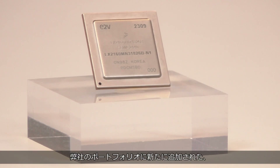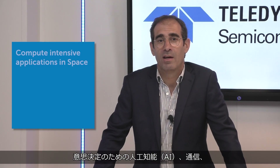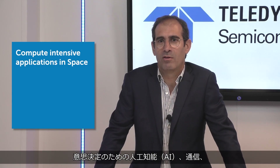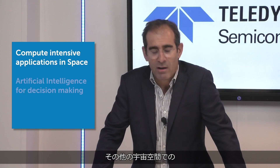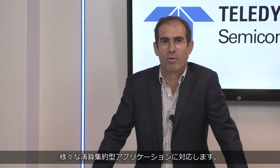Regarding processors, let's speak now about LX2160 Space, the latest system-on-chip processor integrated in our portfolio. LX2160 Space is a 16-core ARM Cortex A72 with a range of high-speed networking interfaces enabling compute intensive applications in space, including AI for decision making, telecommunication, and a lot of other use cases.